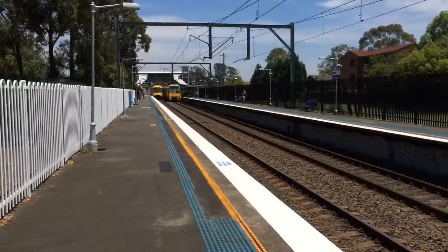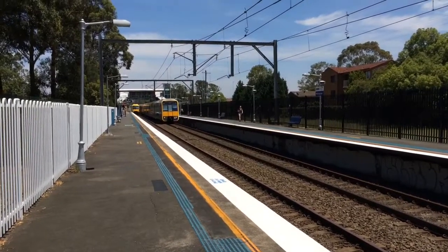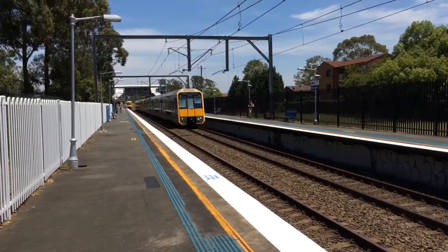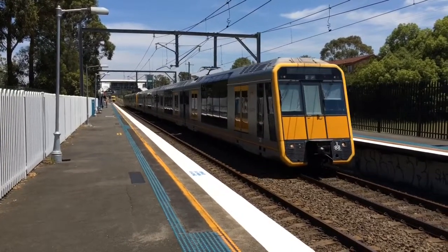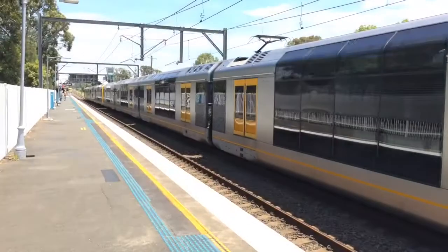We have our Tangara arriving into Platform 1, City service, the front four cars, T88. If you guys remember in the Rooty Hill vlog, I couldn't get the front four cars of the Tangara departing — that was the first train in that vlog. Well, it's the same train, same day, so I should be able to catch that half when it departs.